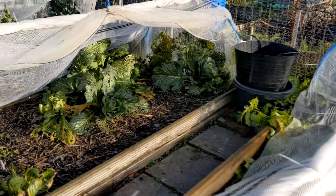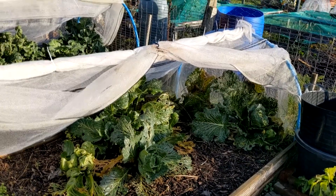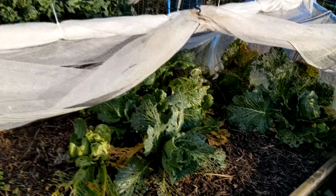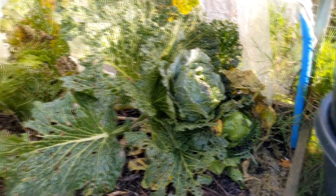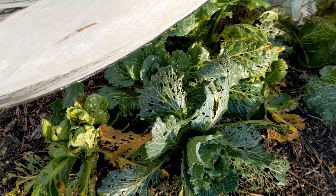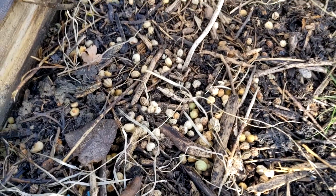In here are my savoy cabbages. I'm surprised any of these survived considering how decimated they've been by slugs and stuff. But that one looks kind of normal, so there might be something edible there. Maybe I'll have to peel a lot of the leaves off. This is what happens when you grow nasturtiums — I'm going to be picking out nasturtium plants forever more from the beds.